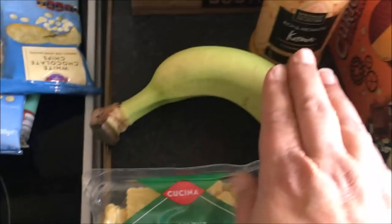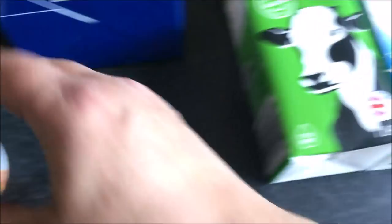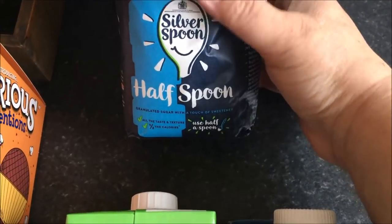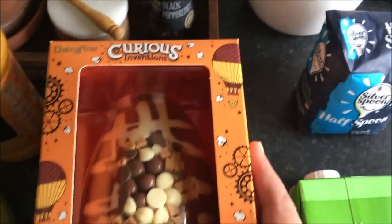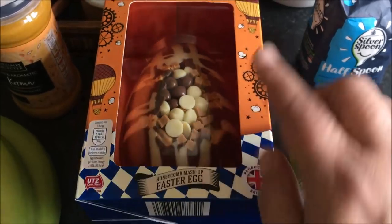Some ravioli — ricotta and basil. Two bananas, some korma sauce — I've never tried this but it looks really nice. Carrot and coriander soup, some semi-skimmed long life milk and some soya milk, and then some half and half — I've never really tried that so I want to try it, see how that works. And finally, this glorious Easter egg. It looks amazing — this would be for me to give to Paul at Easter.